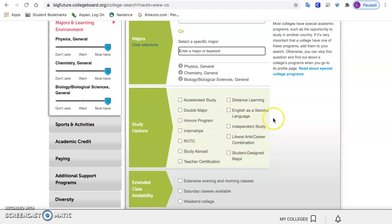There are some things here you may want to put, such as study abroad if you know you want to do that, or ROTC if you know you want to do that. There are some things here that might be important to you, like English as a second language if you're learning English.